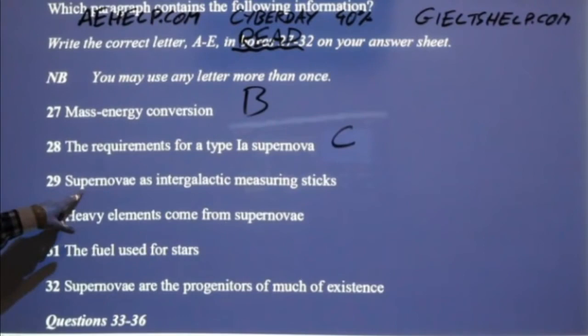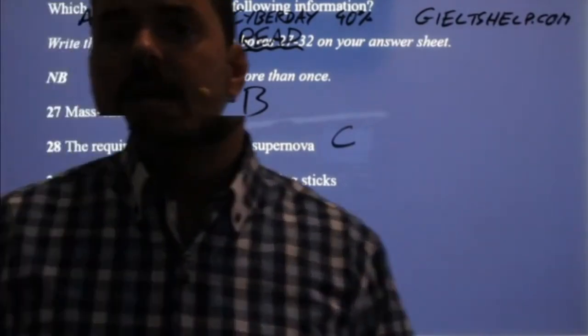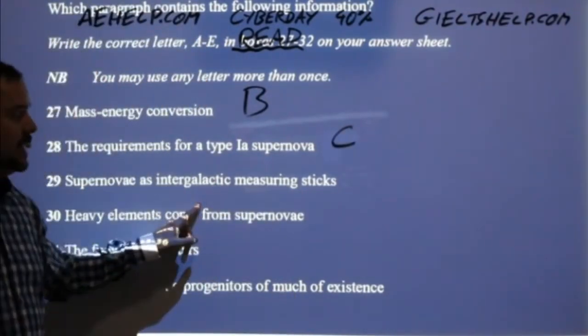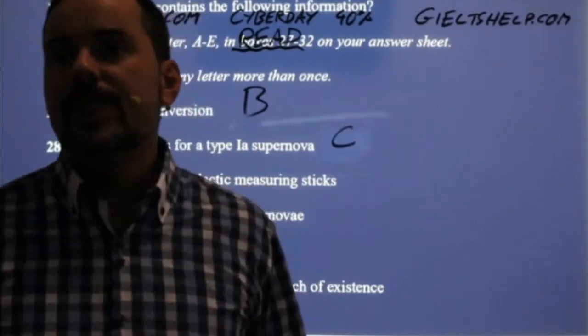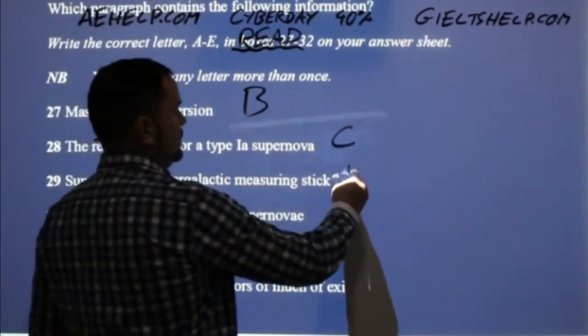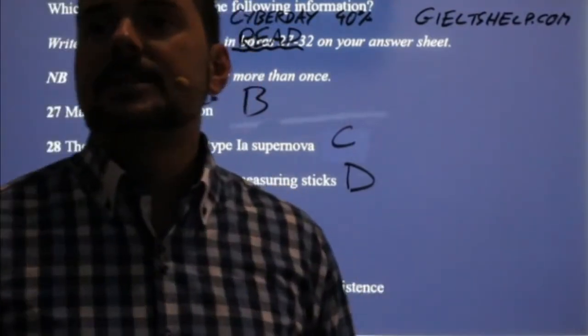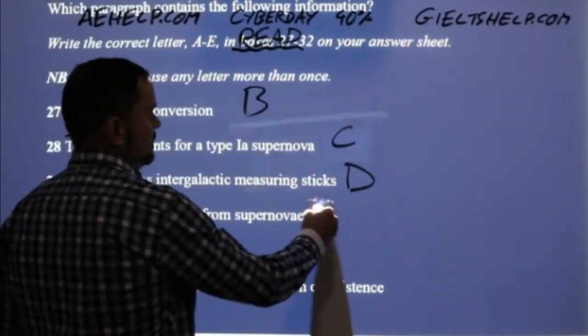Number 29: supernovae as intergalactic measuring sticks — using supernovae to measure distances in the universe. Knowing how far away a galaxy is by looking at the brightness of the supernovae. That was D. Number 30: heavy elements come from supernovae — gold, silver — that was E. So we have B, C, D, E so far. Note the instruction: you may use any letter more than once. With five paragraphs, there's a good chance some letters repeat.